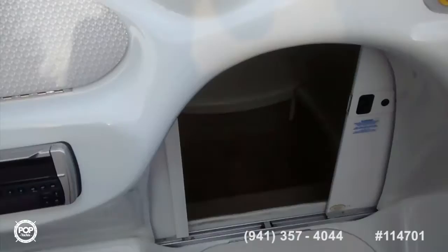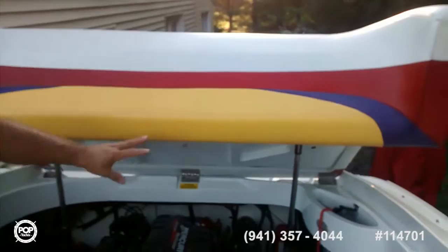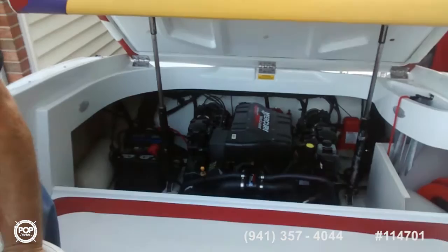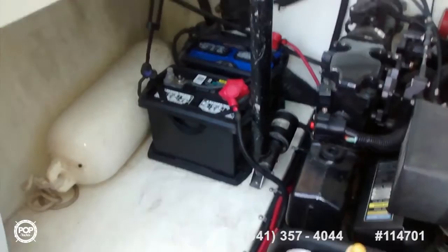We have some holding handles, and here we have the hatch driven by two pistons. Let's go over the motor — it's a Mercury MerCruiser 454 Magnum, which is high performance. As you can see, it has only 200 hours on it.